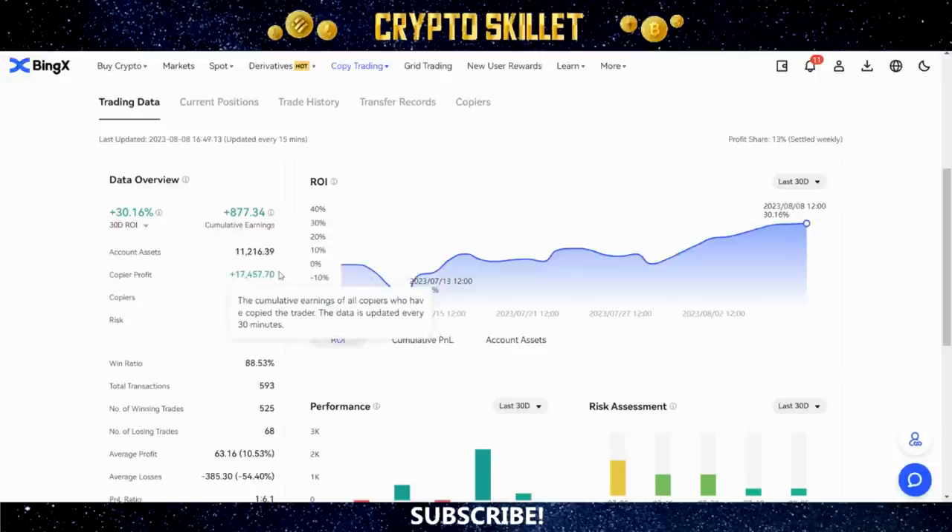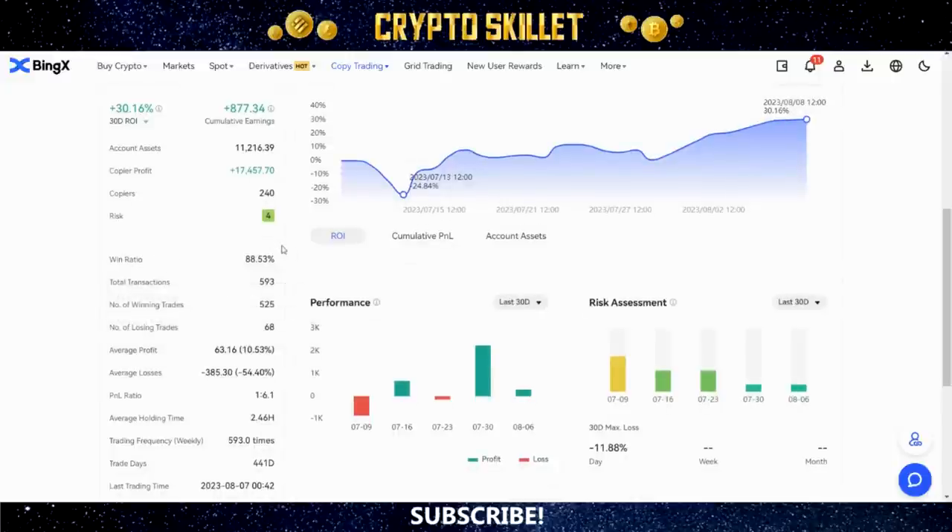This is really important — make sure you look through all of this properly. You can see the 30-day ROI, cumulative total earnings, total account assets, copier total profits, how many people are copying them, risk level, and win ratio. This trader has an 88.53% win ratio — really high — with 593 total transactions: 525 winning trades and only 68 losing trades. The average profit is 10.53% and average loss is -54.40%, so losses are larger but far fewer. The P&L ratio is 1 to 6.1.